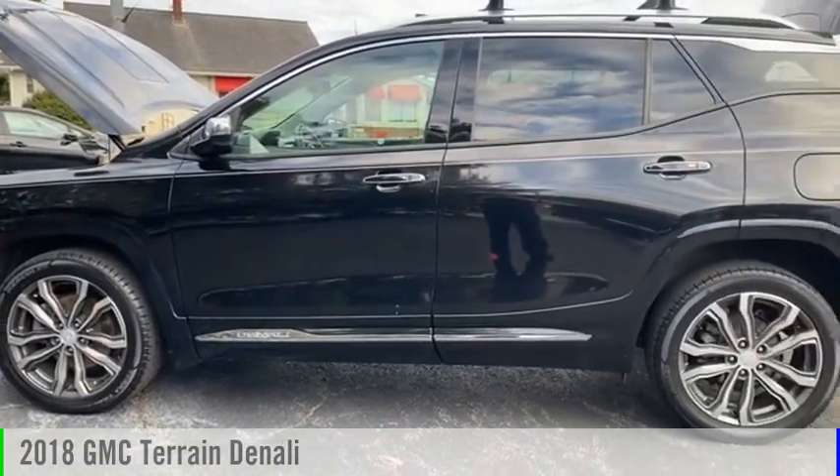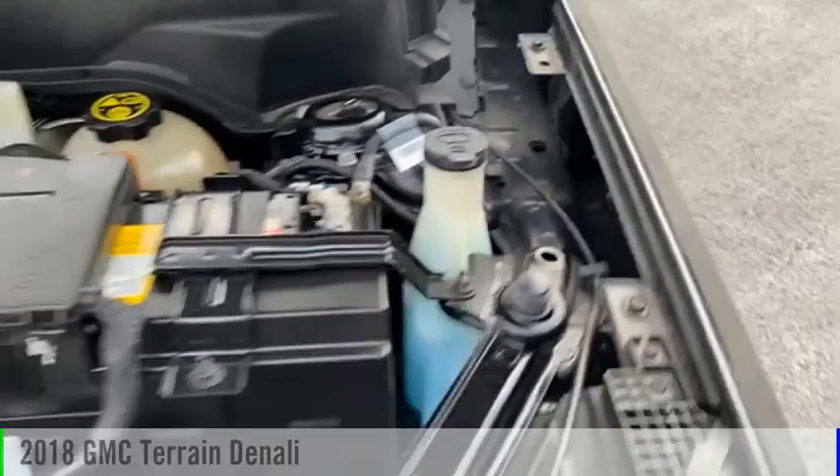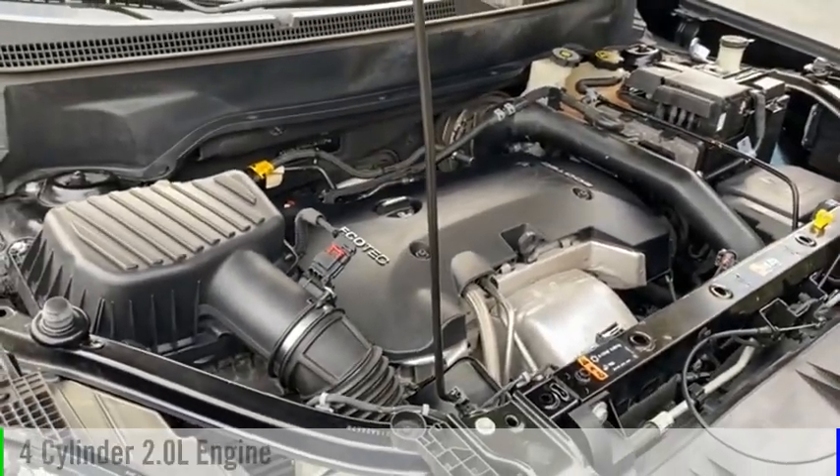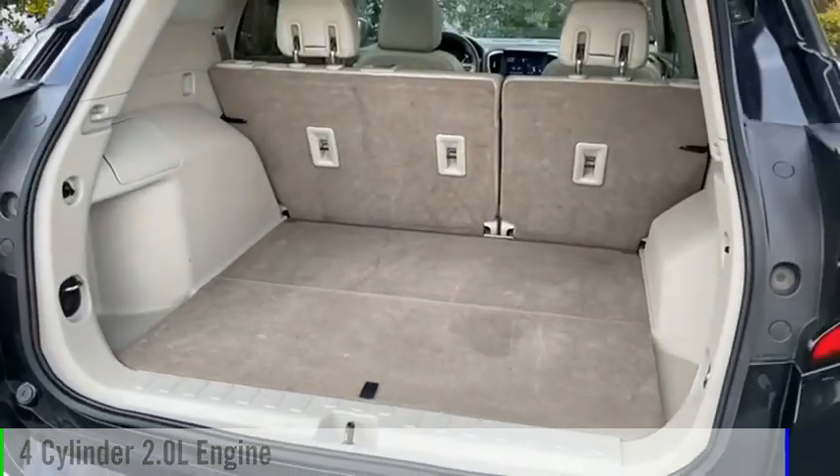Make a great choice today with the 2018 Terrain. This vehicle is powered by a front-wheel drive, four-cylinder, 2.0-liter engine.